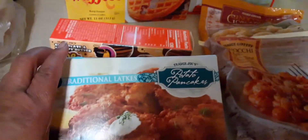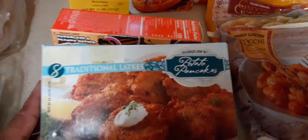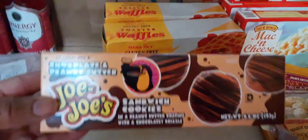Now we're moving into Trader Joe's. We got the traditional potato pancakes — they call them Lockies. I got my son these. Put some sour cream on them, warm them up in the skillet — they're really good.